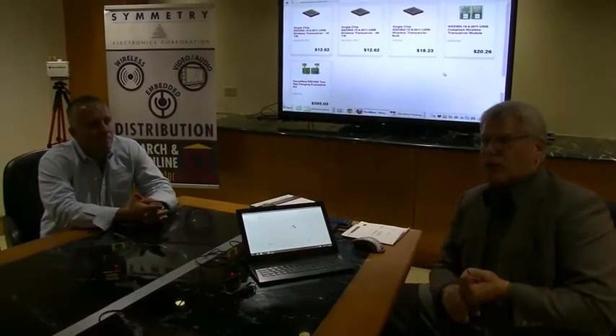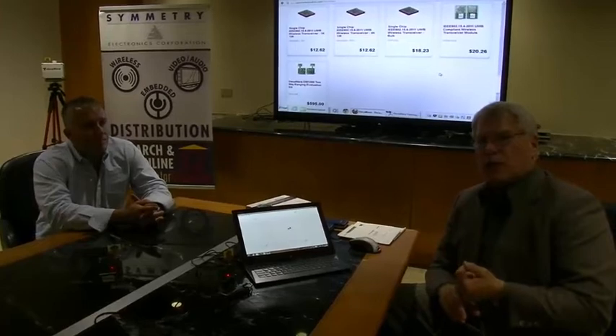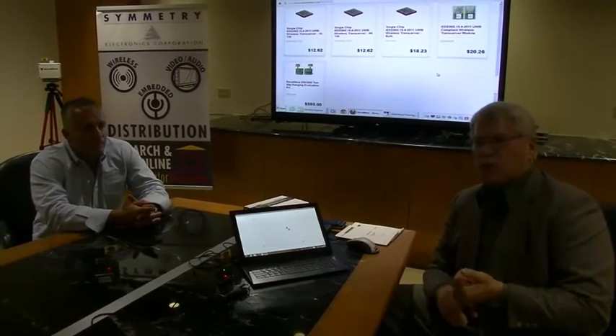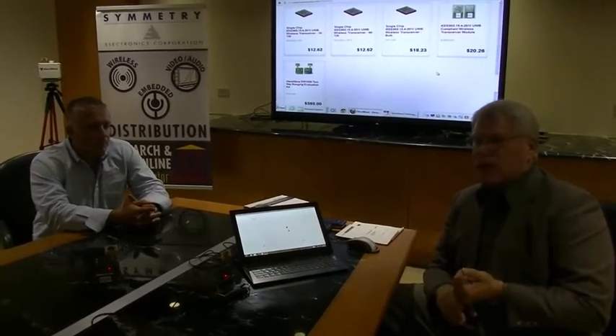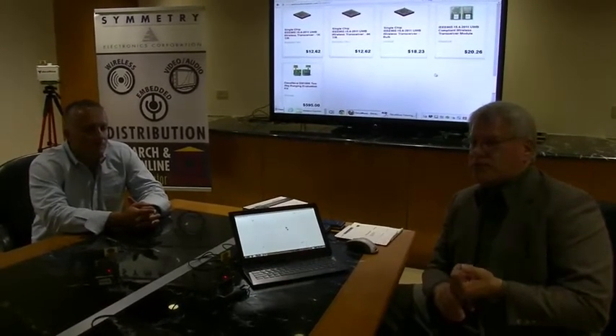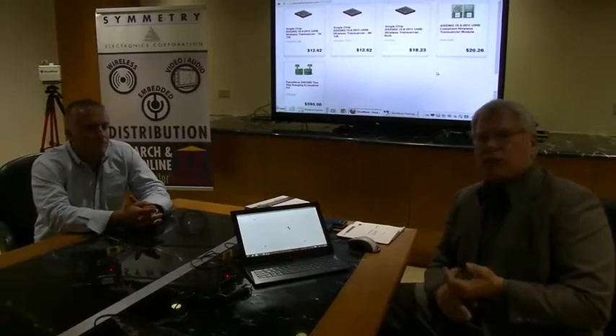Tracking babies in hospitals — you put one of these devices on the wrist of a newborn and now you can associate that baby with his mother and only his mother. You can keep track of it in the ward, know when it's moved to and from the rooms to the central area where the babies are kept, and track treatments and things like that.